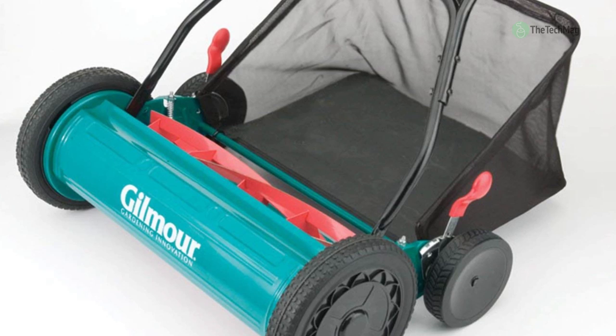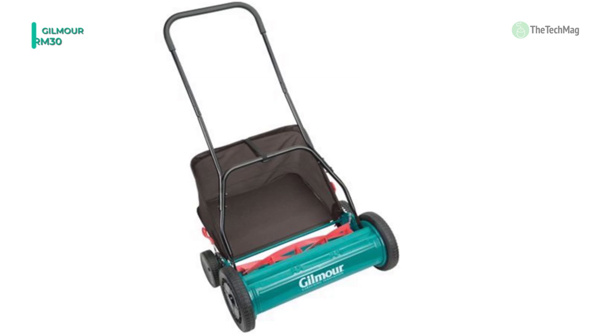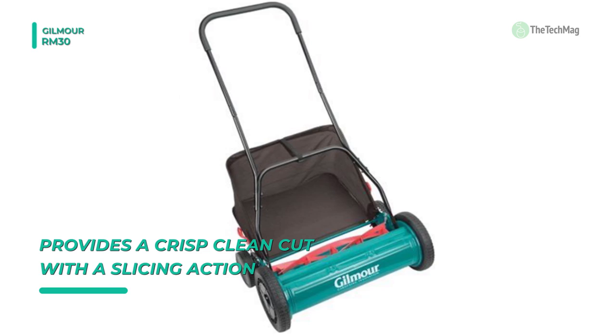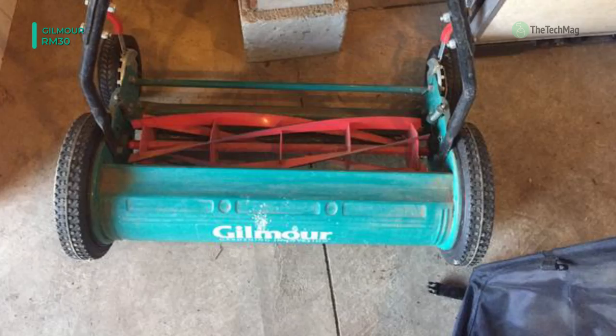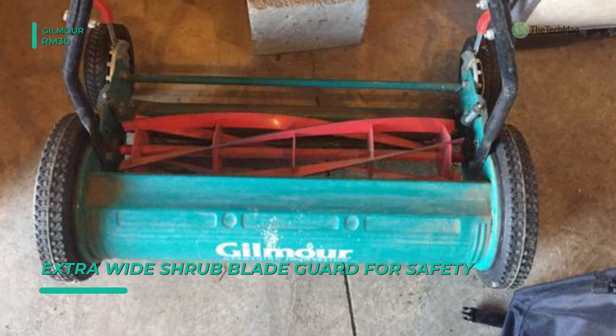Keep your lawn in pristine condition with the Gilmore RM30 Hand Reel Mower. It is designed to offer a clean cut every time you use it, and it comes with a handy grass catcher. It also features a full shrub guard and an adjustable bed knife. This reel lawnmower has dual wheels for added stability and even tracking, plus it comes with a large loop handle with a comfortable grip. The mower has rear discharge capability, 10-inch front tires for better traction and maneuverability.